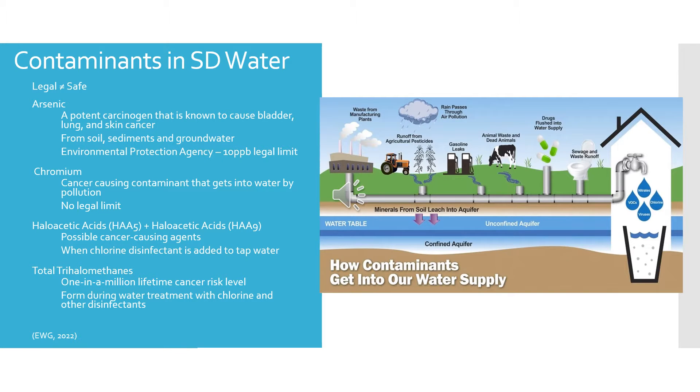We're going to start off with contaminants in South Dakota water. The reason I decided to do a community project on water safety is because here in Aberdeen we got a notice in the mail stating that Aberdeen violated a drinking water requirement. They had failed their turbidity test, which means the water was too cloudy. Although turbidity has no health concerns, it can interfere with disinfection and increase microbial growth in water.